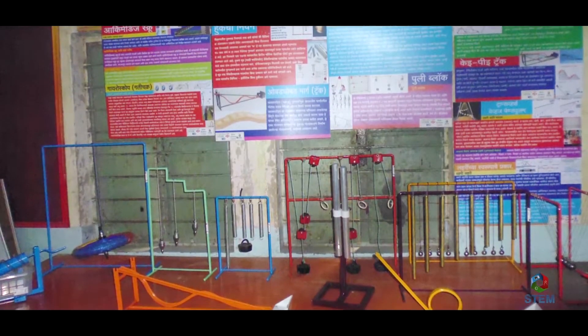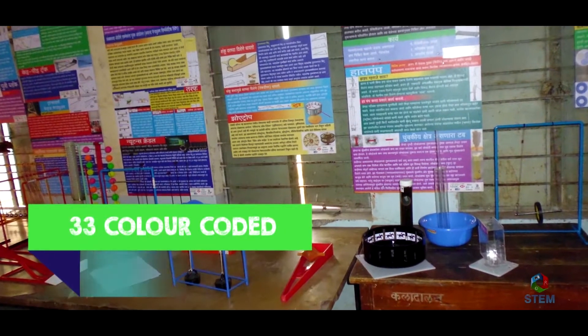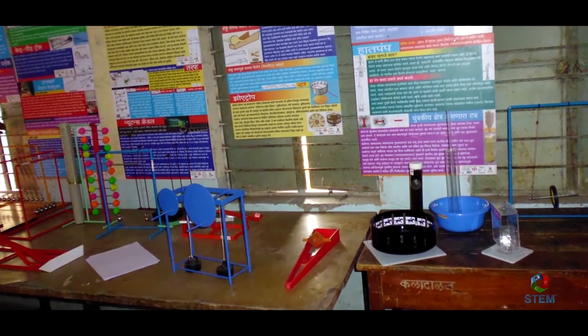Mini Science Centre comprises of 65 plug-and-play models and 33 colour-coded backdrops in 5 different languages.